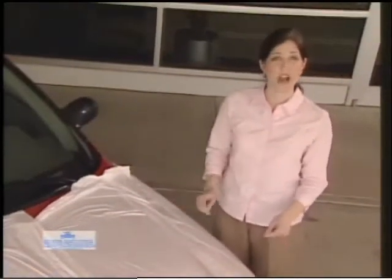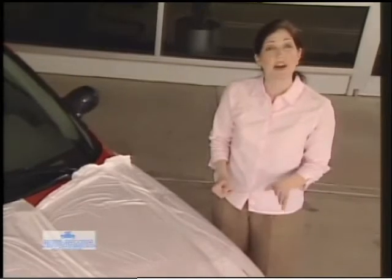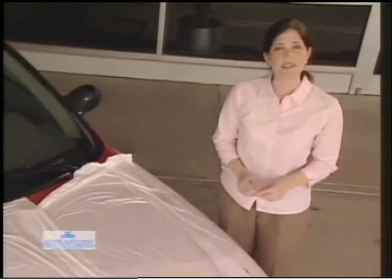Have you ever noticed that new vehicles arrive at the dealership covered with a plastic film? This plastic is applied by the manufacturer, both inside and outside the vehicle, to protect it for as long as they own it. Once this protection is peeled away, your vehicle is exposed to a number of environmental hazards.